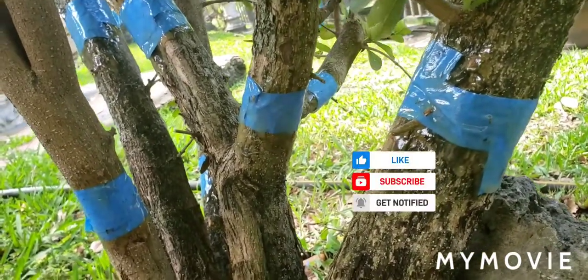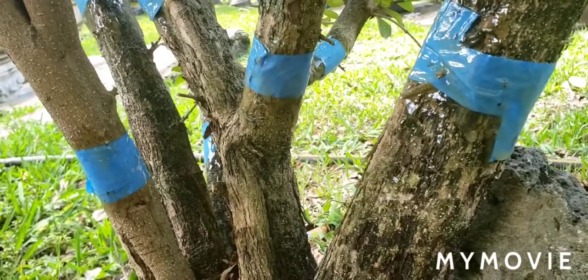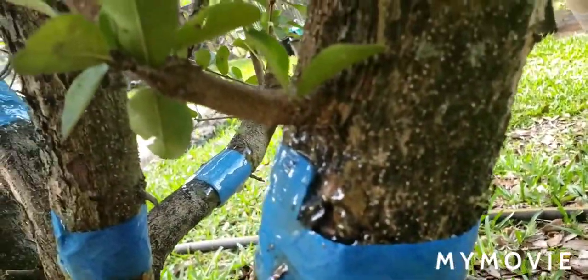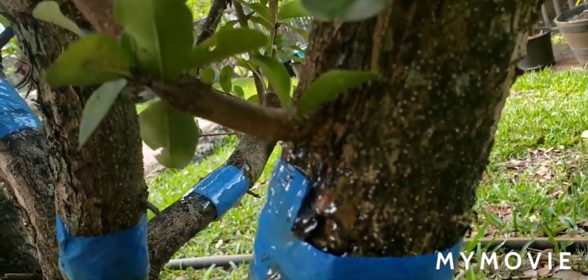I'll let you know in a few weeks if I start having blossoms. This looks like it works, but I'll know more after I actually power wash my tree.